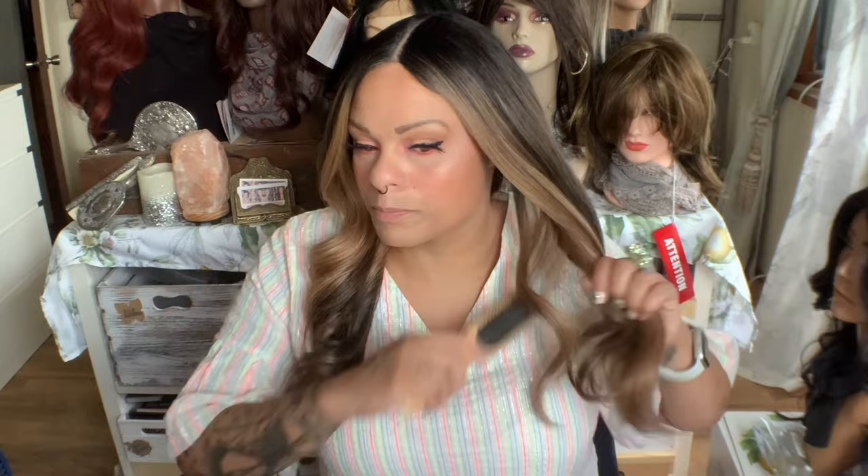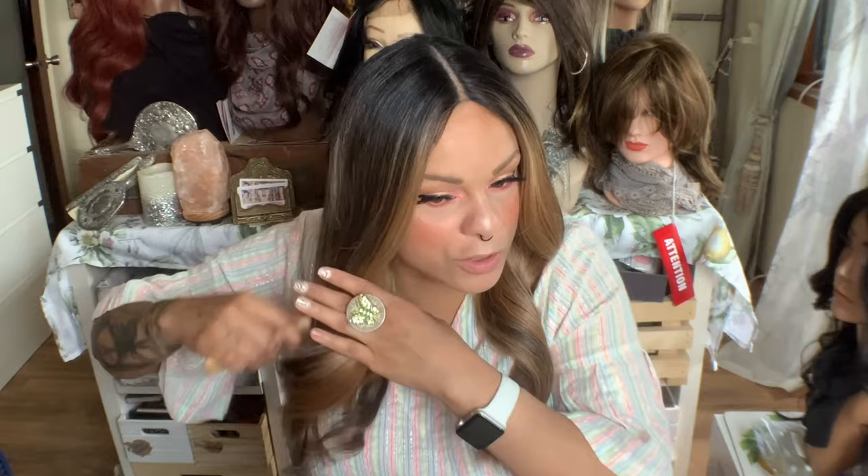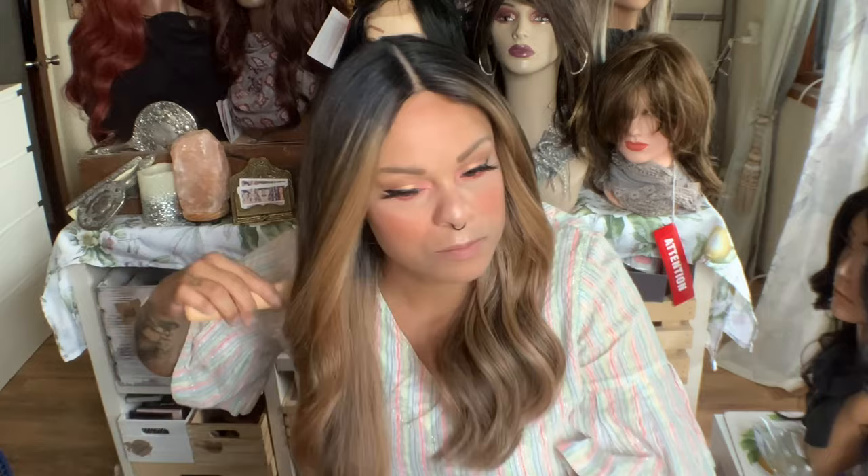I definitely feel that it's making it way easier to brush and it is giving it a really nice luster. It's not shiny, which is what I was a little bit afraid of, because I don't like a shiny wig — I like more of a matte wig. But I do think that it's stepping the luster up, and I am really happy with that. Now that it's dry, you can kind of see what the end result looks like.